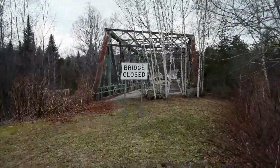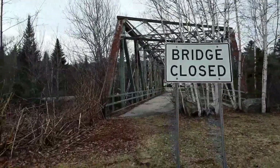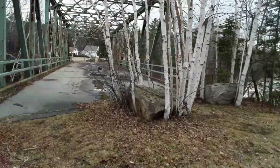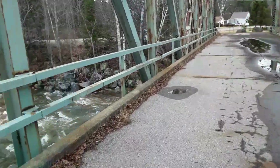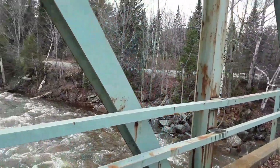Here I am today back at the Pierce Bridge in Bethlehem, New Hampshire. The river last night went to flood stage, and it's still pretty high compared to the last video I made at this location.